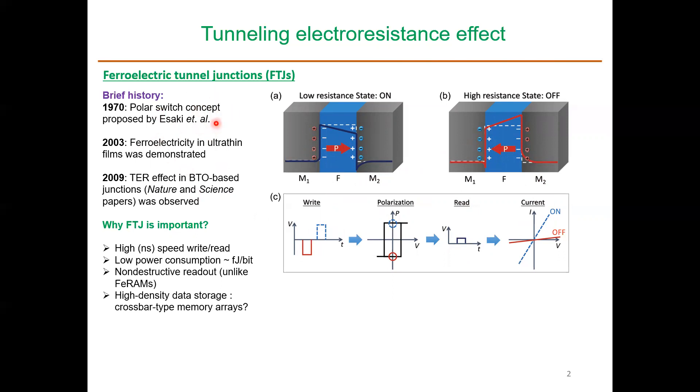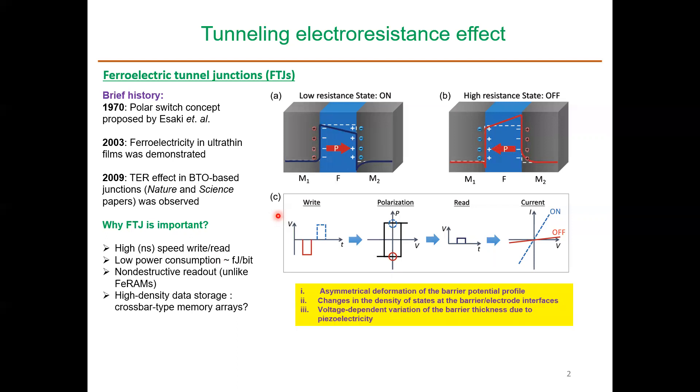Recently, about 10 years ago, this was experimentally demonstrated. Ferroelectric tunnel junctions are important because one can switch these devices much faster. They are low-power devices with non-destructive readout, and one can also think of making high-density data storage with them.